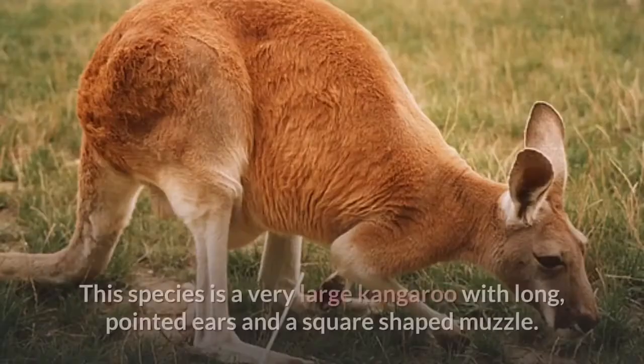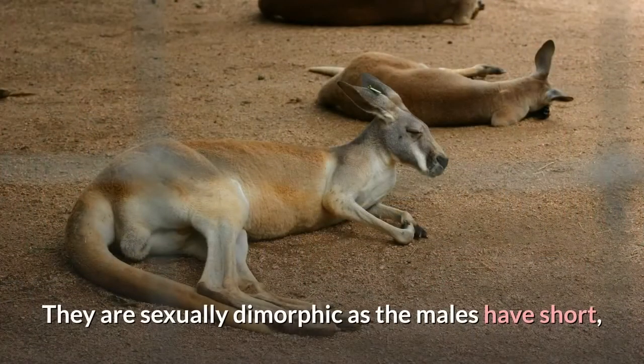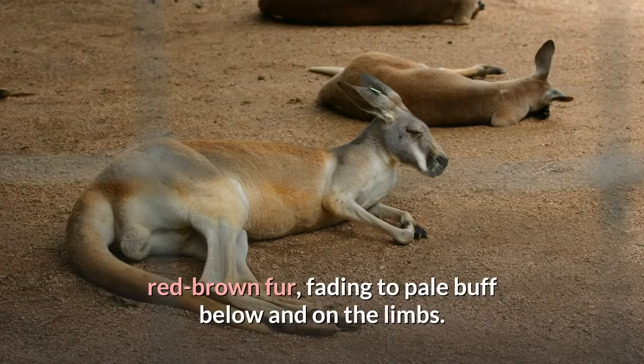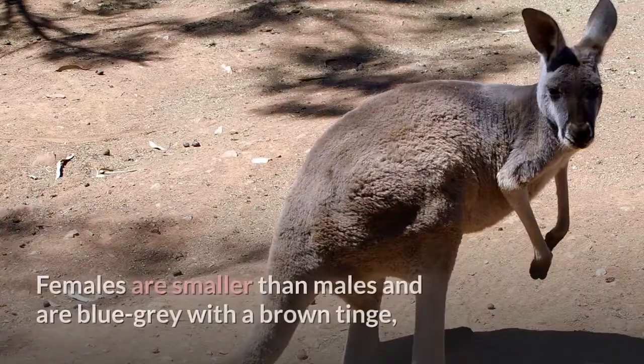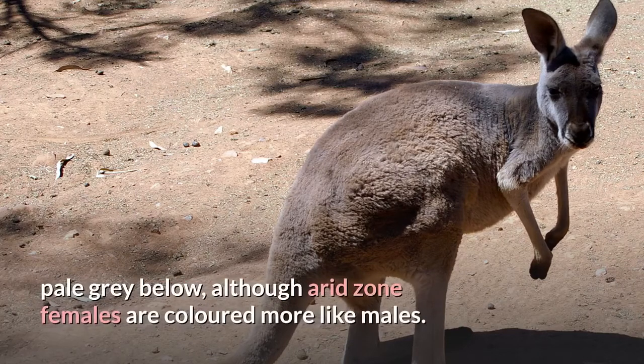Description. This species is a very large kangaroo with long, pointed ears and a square-shaped muzzle. They are sexually dimorphic: males have short, red-brown fur, fading to pale buff below and on the limbs. Females are smaller than males and are blue-gray with a brown tinge, pale-gray below, although arid-zone females are colored more like males.